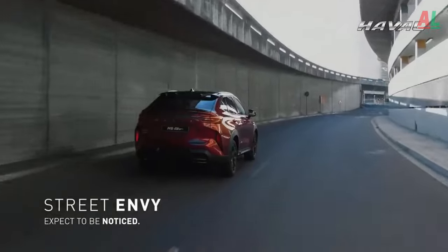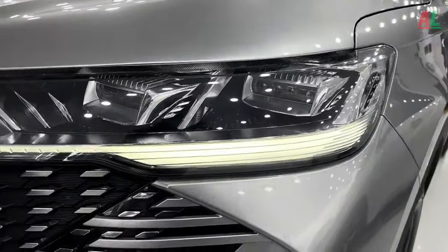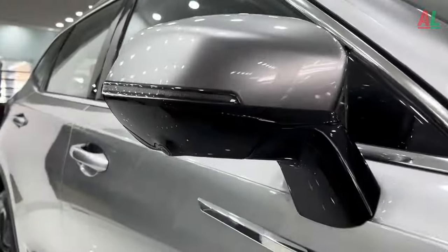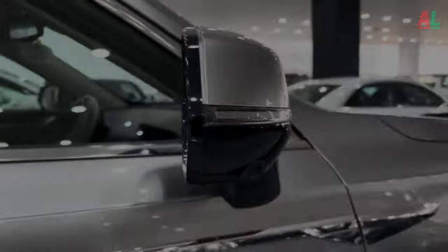Exterior. As we delve into the exterior aesthetics, one cannot help but be entranced by the vehicle's seamless fusion of oriental inspiration and forward-thinking design philosophy. The front grille, an exquisite masterpiece, flaunts a dual mesh design.